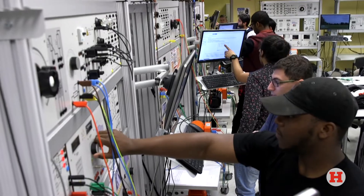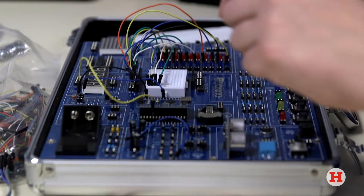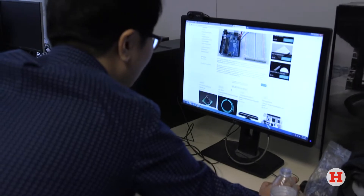Computer engineering students take a lot of fundamental circuits and electronics similar to electrical engineering students. Not only am I getting the electrical engineering classes such as circuit analysis and electronics, but I'm also going to get the microprocessor side of things. I'm going to learn how these computers work, computers that you might have at home, but also how microelectronics work themselves — with embedded electronics, microcontrollers, SOCs, and ICs in general.